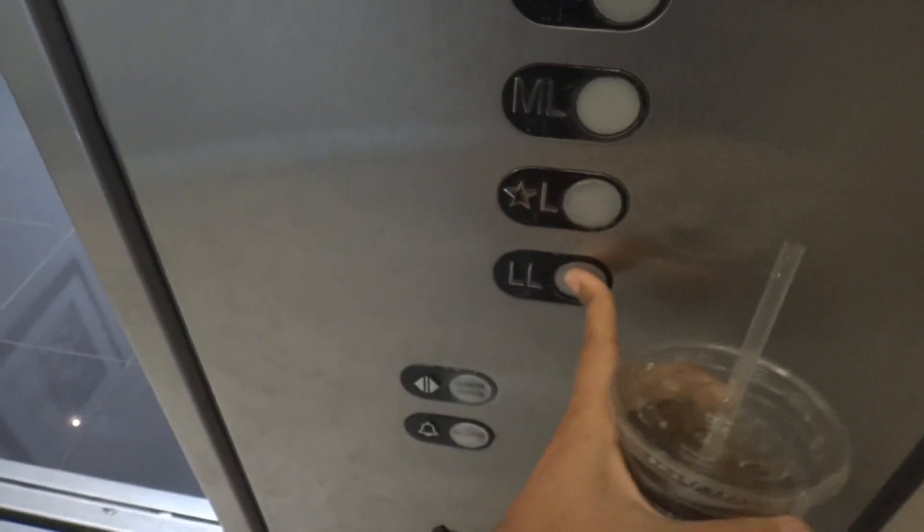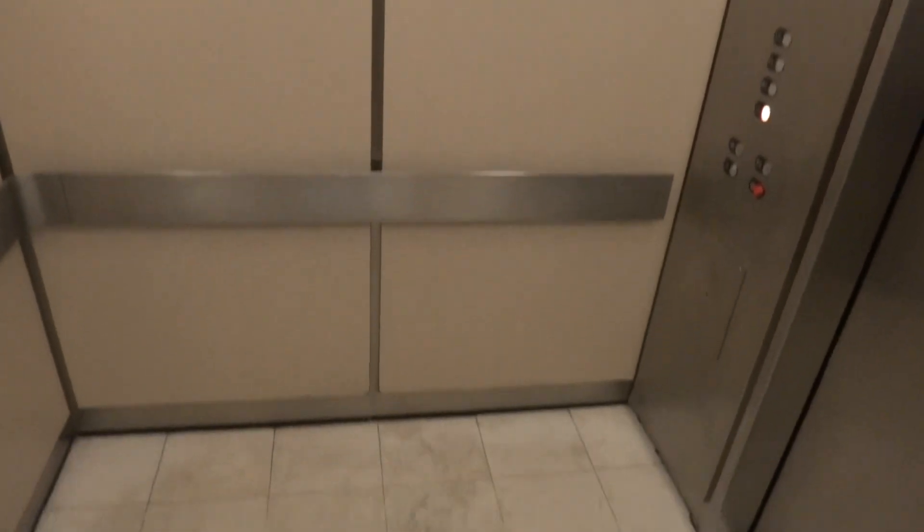Let's go down to the lower level. Only lights up on that side. This is a very nice elevator.